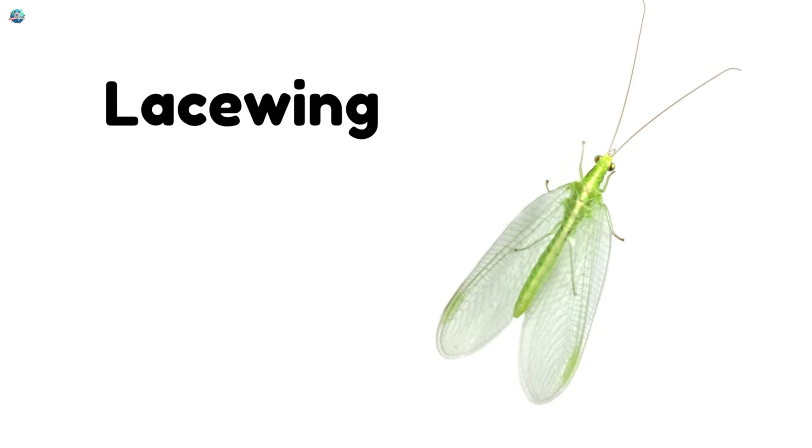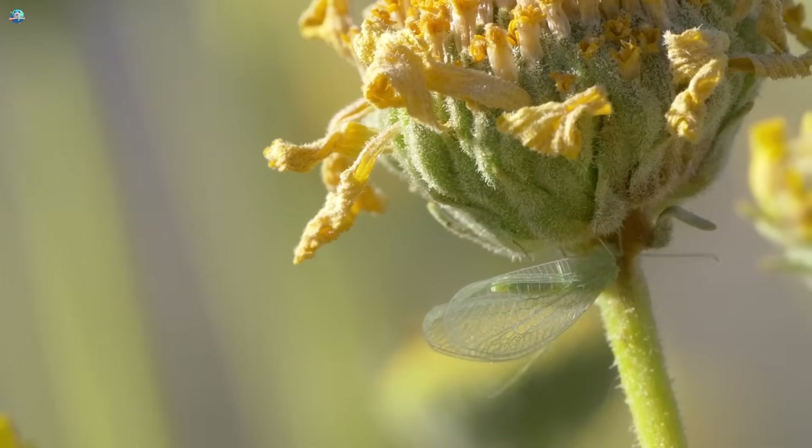Lacewing! Lacewings have delicate wings and eat tiny garden pests.